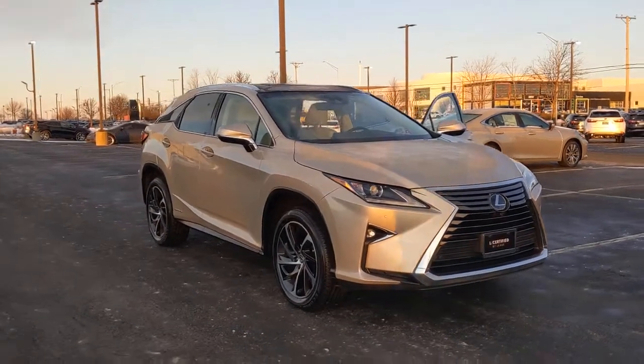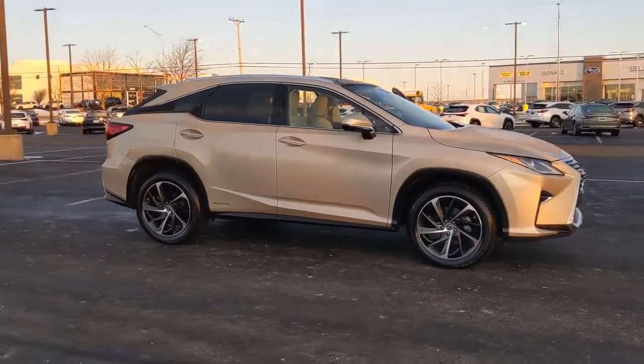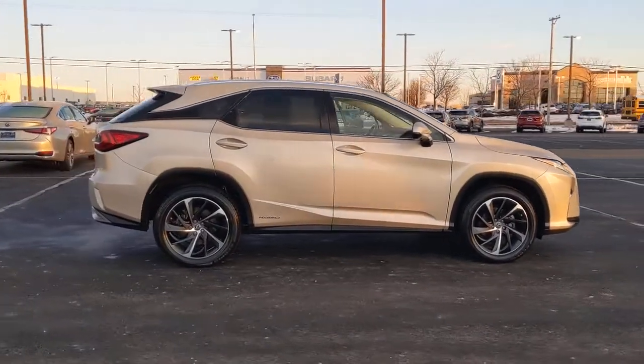You will love the features of this 2018 Lexus RX. With less than 30,000 miles on the odometer, this vehicle provides excellent value.